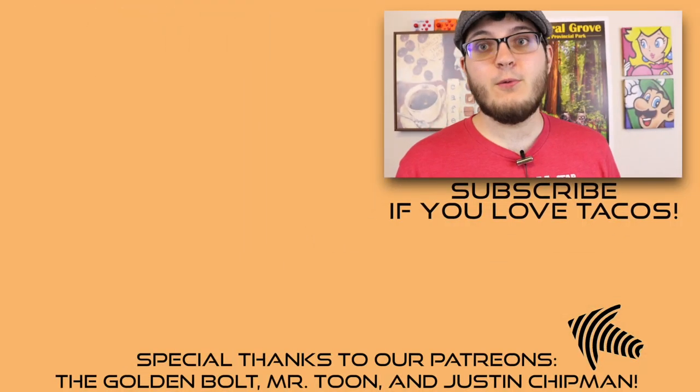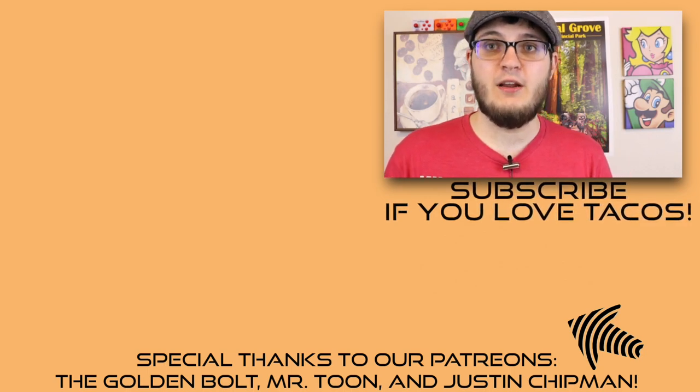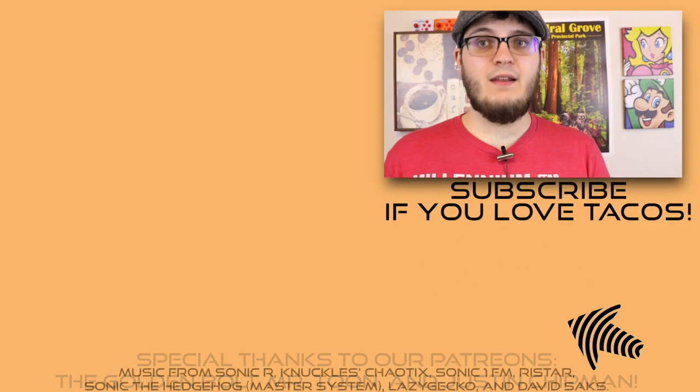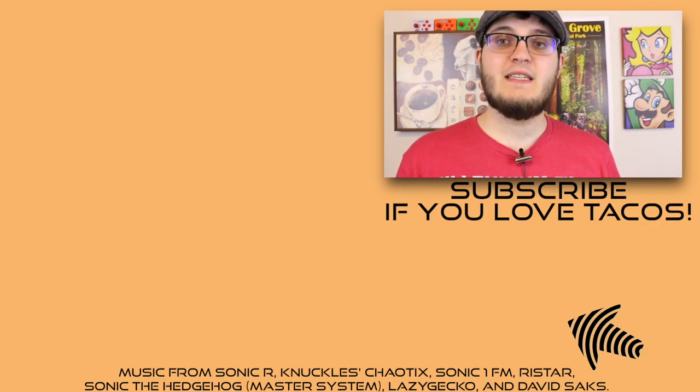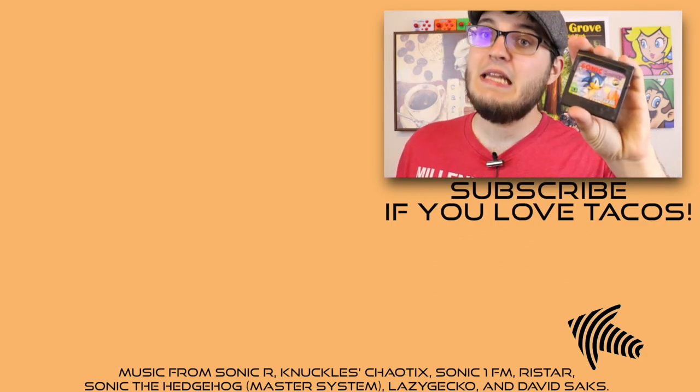Do you have any memories with the 8-bit Sonic the Hedgehog games? Why don't you let me know down in the comments section below, and why don't you subscribe to Stuff We Play for more great content like this, or if you really want to go the extra mile, even support us on Patreon, because every dollar does go back into the channel. Thank you very much for watching, stay classy, and I'll see you next time!